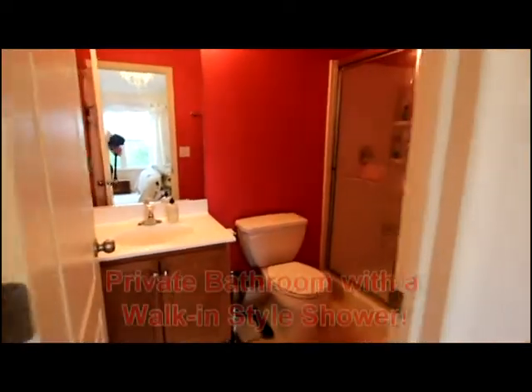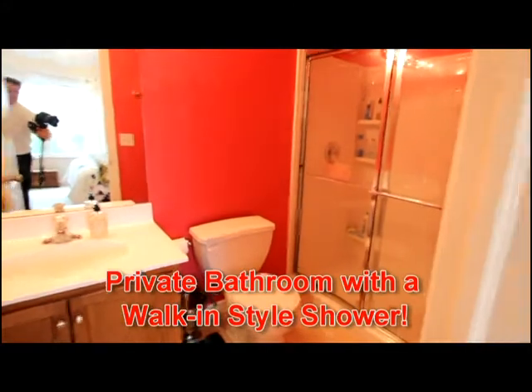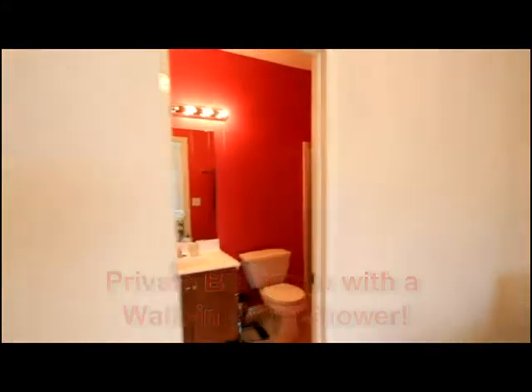The suite bath is also well-appointed and has a walk-in style shower. It is very clean.